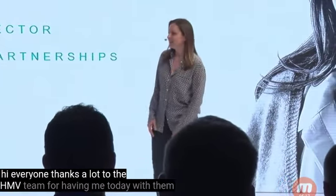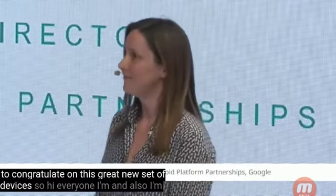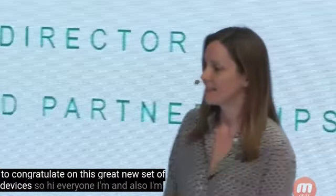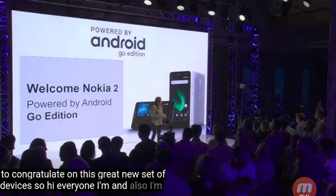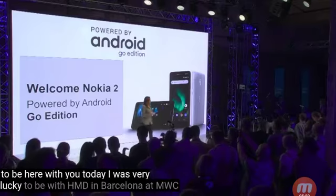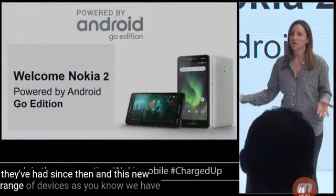Hi everyone. Thanks a lot to the HMD team for having me today to congratulate them on this great new set of devices. I'm Anne-Laurenceau, I'm from Google and I run Android partnerships at Google. It's a pleasure to be here with you today. I was very lucky to be with HMD in Barcelona at MWC and I'm really impressed by the momentum they've had since then and this new range of devices.